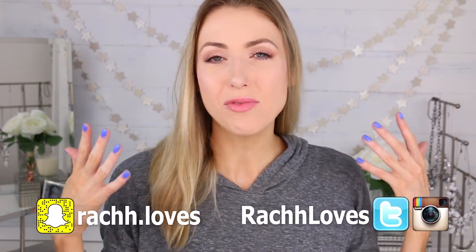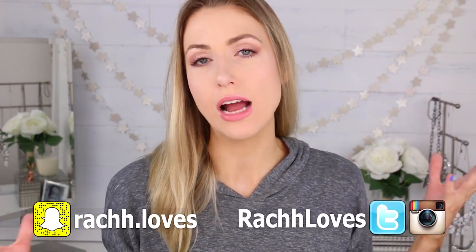Hello everyone! Today I want to share some of my absolute favorite tips and tricks for helping your baby to sleep through the night. If you're watching this, you are probably as sleep deprived as I was, so hopefully these tips will help.